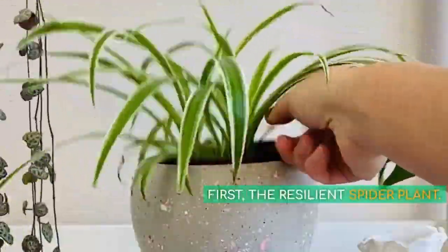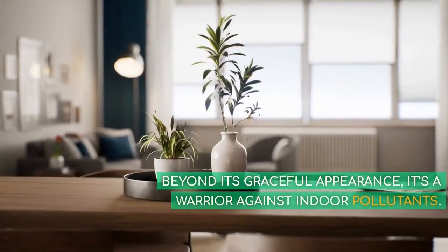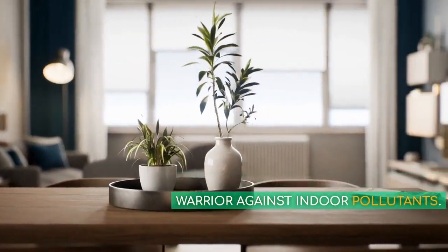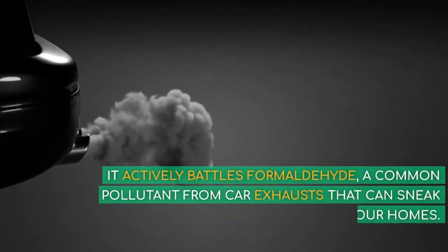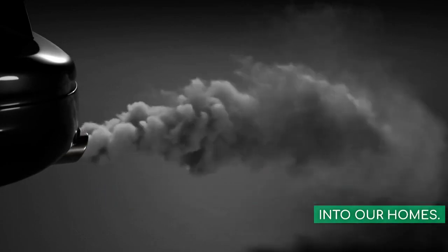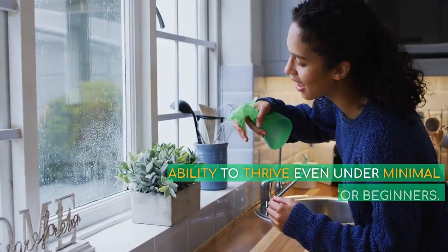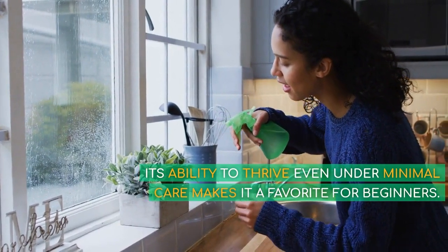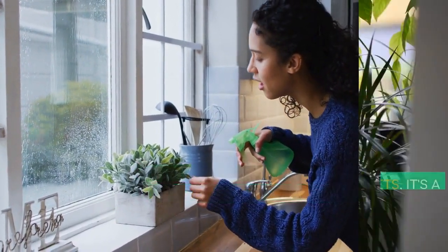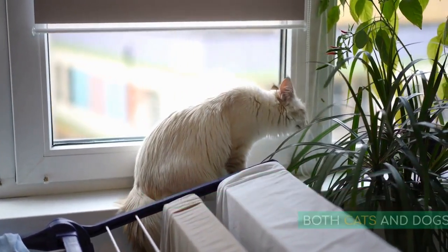First, the resilient spider plant. Beyond its graceful appearance, it's a warrior against indoor pollutants. It actively battles formaldehyde, a common pollutant from car exhausts that can sneak into our homes, and xylene, often found in paints. Its ability to thrive even under minimal care makes it a favorite for beginners. And for those with pets, it's a worry-free addition, being non-toxic to both cats and dogs.